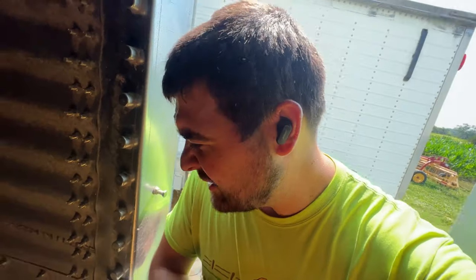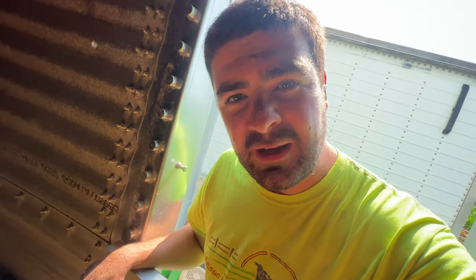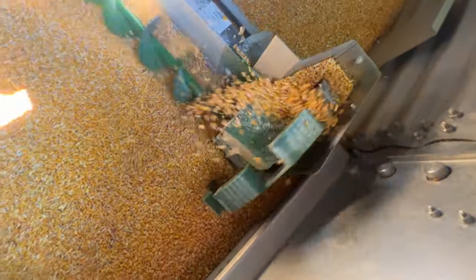This power sweep actually pulls the corn in around the outside of the bin a lot better because it's got this wheel that tumbles it in. That's a genius design. It really is.